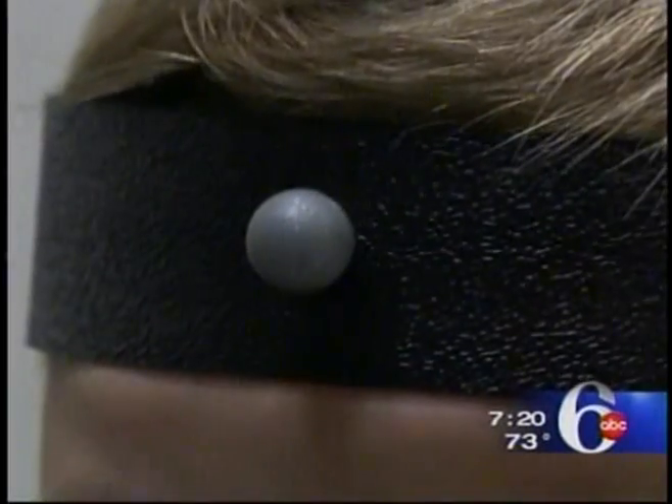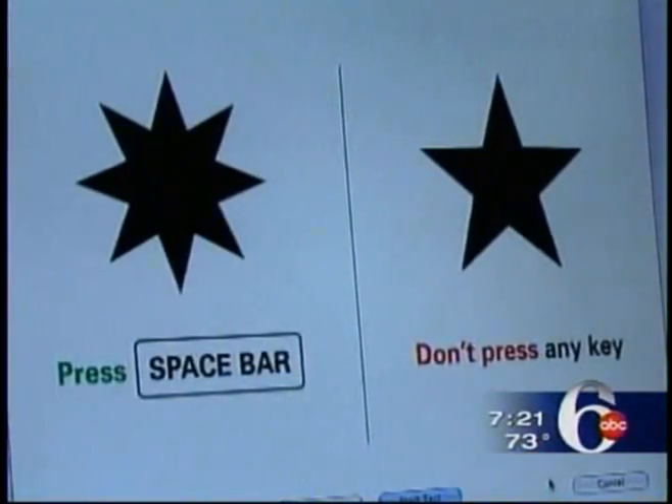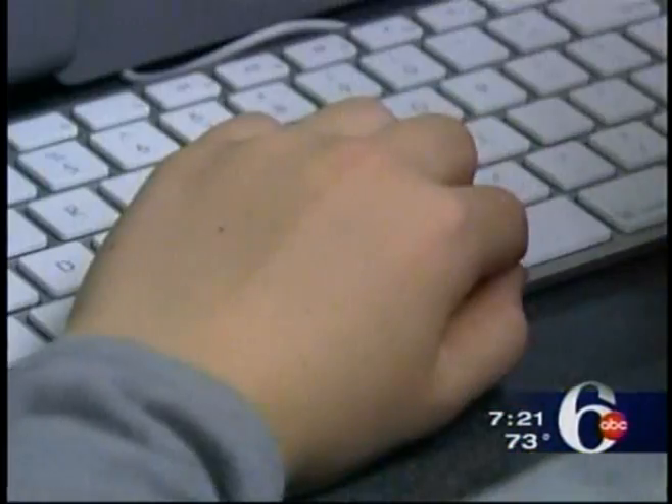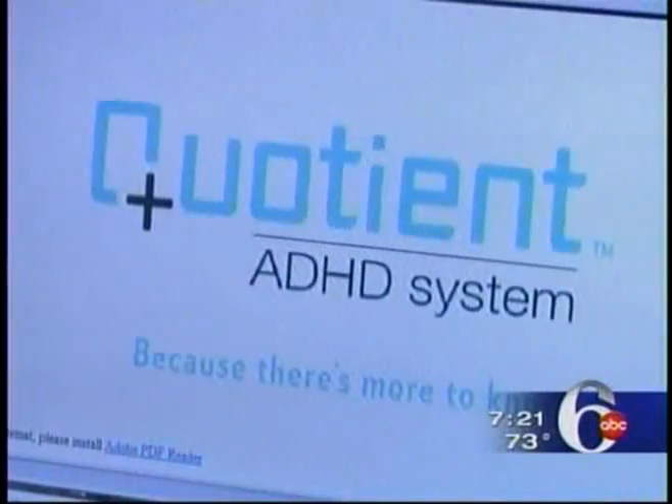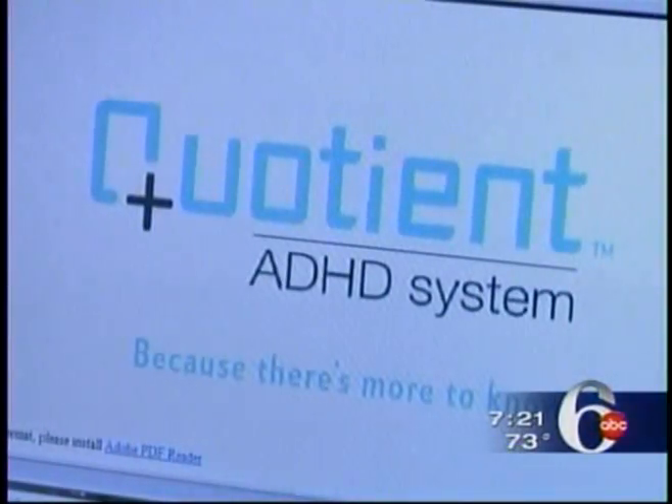It's an additional tool that allows me to look at where this person falls on a spectrum of inattention and impulsivity. When we see the five-pointed star, we're going to hit the space bar. To do the test, Owen had to pay attention and control his impulses, while an infrared camera recorded subtle body movements.